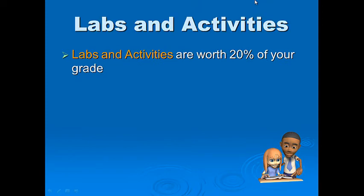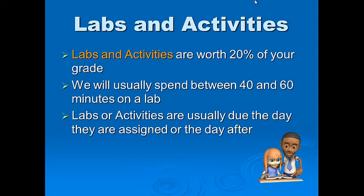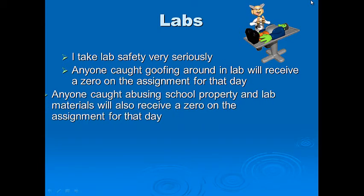Labs and activities are worth 20% of your grade. When we do a lab, we'll spend about 40 to 60 minutes. Listen carefully because I usually go over the labs and the procedures. Labs or activities are usually due the day they are assigned, or sometimes the day after if we run short on time. Lab safety I take very seriously — anyone caught goofing around in the lab will receive a zero on the assignment for that day and be asked to go back to their seat and receive an alternative assignment.